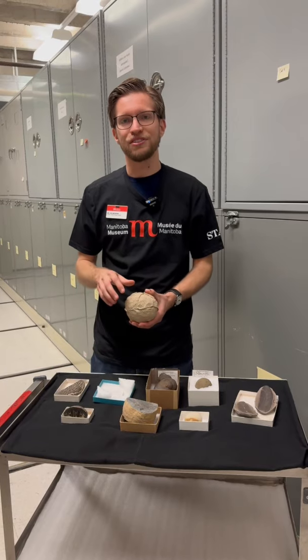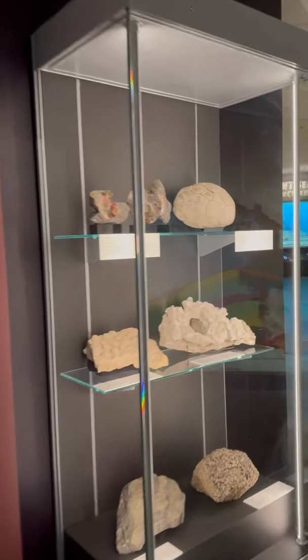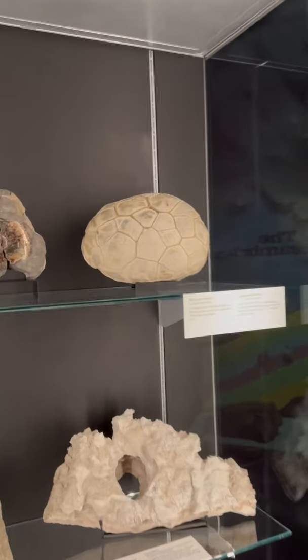We actually have some examples of concretions, including a big septarian concretion out in the Earth History Gallery. Go and check it out.